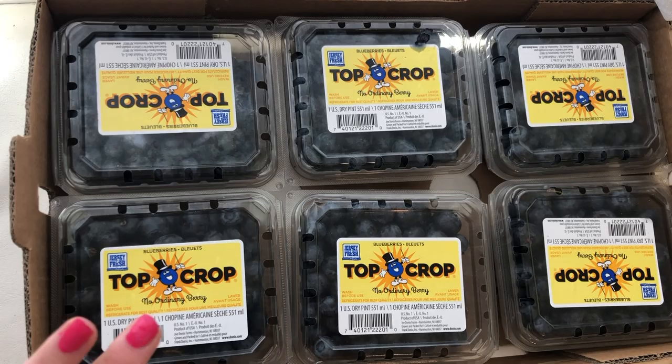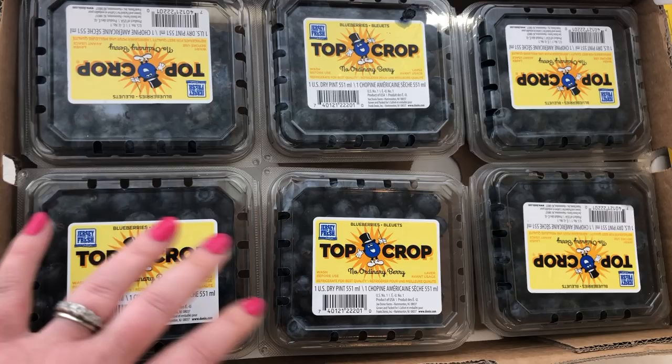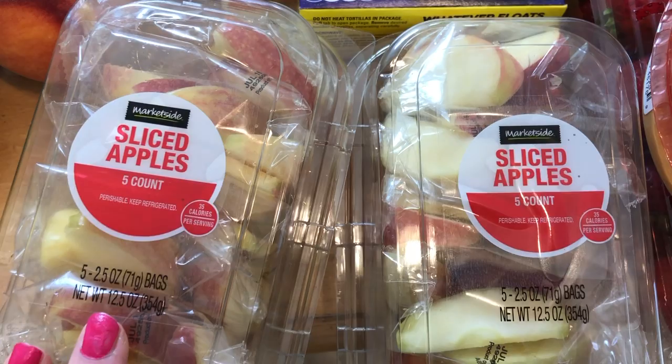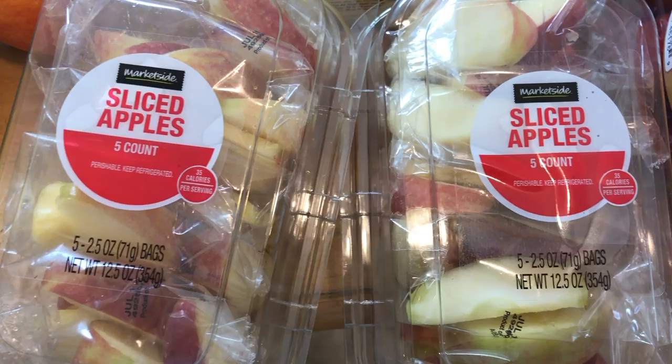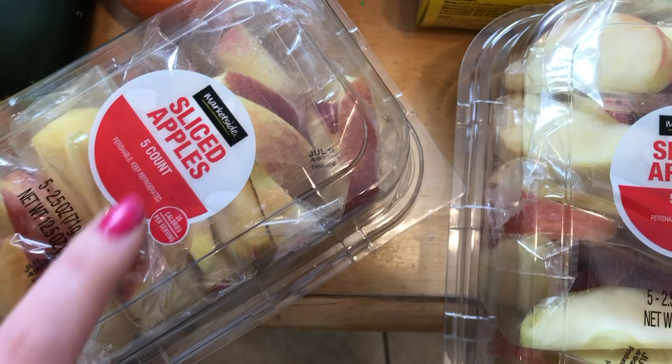I'm about 50 minutes from the blueberry capital of the world, so blueberries are really accessible this time of year. I'll freeze some for smoothies, keep some fresh in the fridge, and make blueberry muffins and bread. I'll be picking these up every single week — great deal. I also got Walmart apple slices; you can get them at BJ's for more quantity, but I love having these little bags.